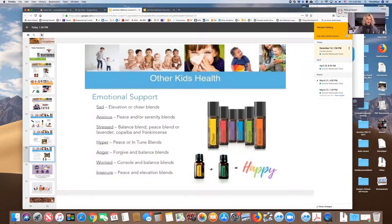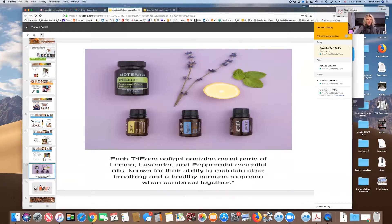DoTERRA has emotional support oils for feeling sad, anxious, stressed, hyper, or angry. I use Balance a lot — not specifically for anger, but to stay grounded and keep circulation going. Apply it to the bottoms of your feet before work or in the morning and you'll feel balanced and calm. It comes from trees, so the roots help you feel grounded. I use Console a lot, especially around Mother's Day when I'm grieving the loss of my mom — it really helps. They also make TryEase for allergies if you want a pre-made option.